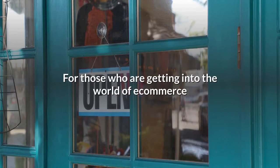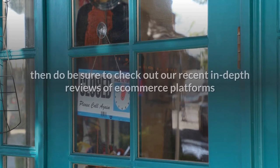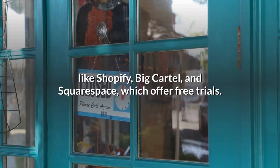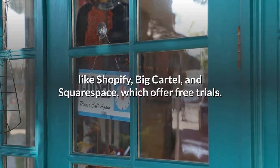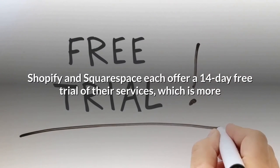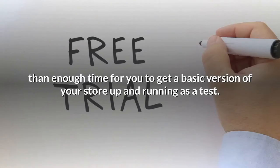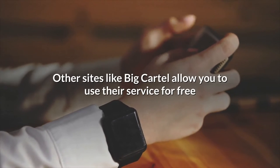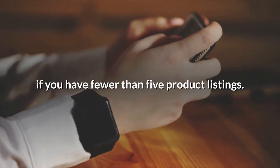For those getting into e-commerce or looking to start their own online stores, check out our in-depth reviews of platforms like Shopify, Big Cartel, and Squarespace, which offer free trials. Shopify and Squarespace each offer a 14-day free trial, which is more than enough time to get a basic version of your store up and running as a test. Other sites like Big Cartel allow you to use their service for free if you have fewer than five product listings.